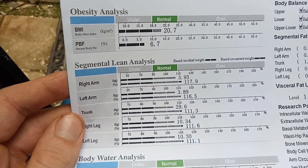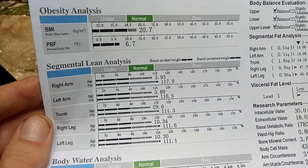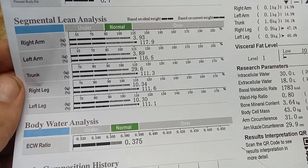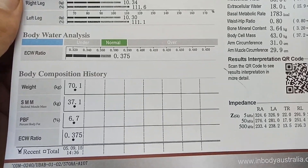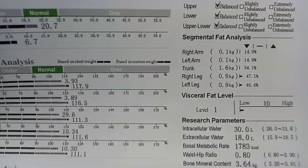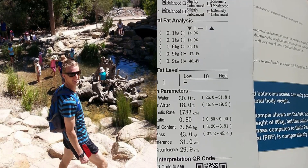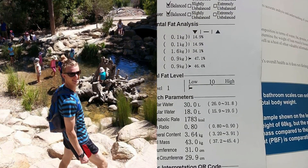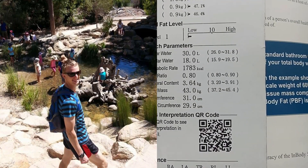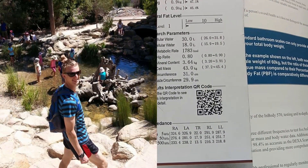My segmental lean analysis — I won't go too much into this — but my right arm had more muscle mass, and my right and left legs were pretty well even. At 6.7% body fat and 70 kilos, my visceral fat level was the lowest they'd ever seen — level one out of ten, where ten is medium and around twenty would be high.